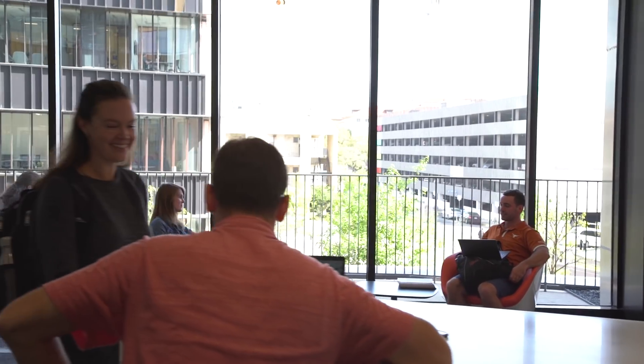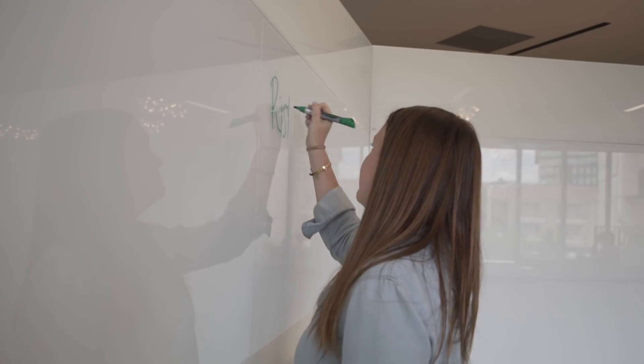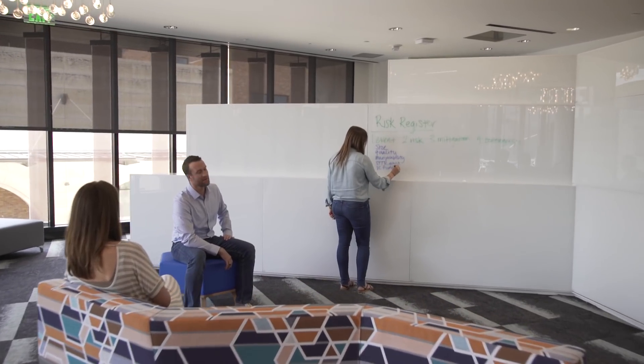We don't have defined roles. We more or less just find opportunities to do work and we fill the gaps. Except for Kate — Kate is kind of the team mom slash manager.